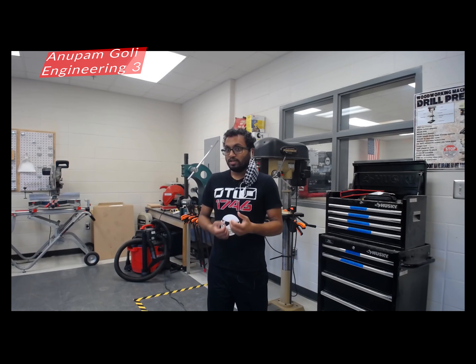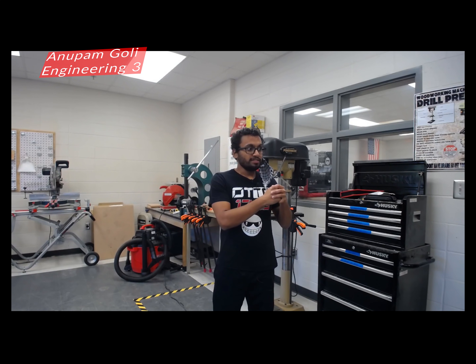In our third year engineering class, Engineering Applications, students will learn to apply the skills and concepts they've learned throughout their academic career. This course is available for seniors, and by that point the students will have taken the advanced math and physics classes they need to understand core engineering concepts and apply them in real-world situations. Students will also learn how to use advanced machinery such as our CNC routers, our laser cutter, and our 3D printers — both resin printers and filament printers.